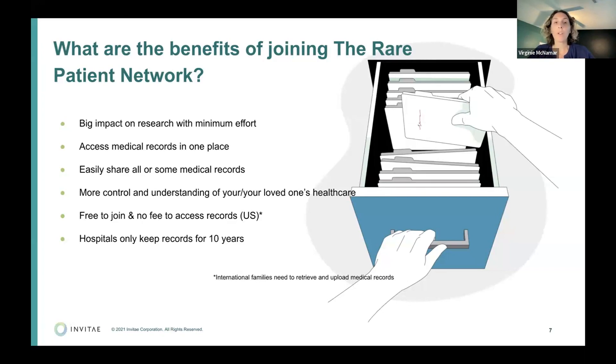It's free to join for families — no fee to access your records. We collect the records at no cost to you. Also, hospitals are required to keep records for seven to ten years depending on the institution — a lot of people don't know that. There's so much information in those medical records that is key to understanding the rare disease, and getting those records in sooner is critical. If your child is older than 10, we can usually get records older than 10 years, but after that it's not a guarantee.